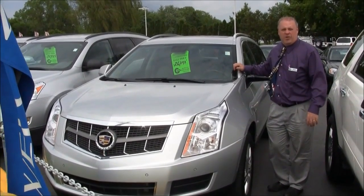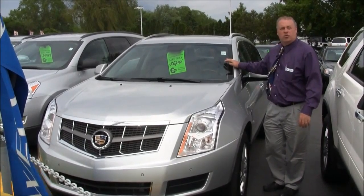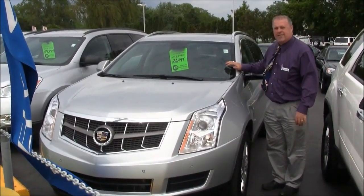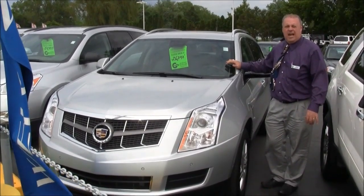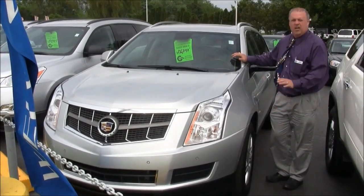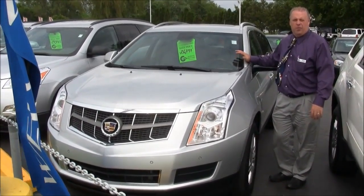Good afternoon folks, Mark Swanson here at Hank Graff Chevrolet. Got this beautiful 2011 Cadillac SRX on sale for $26,797, 47,000 miles, full leather, premium wheels — a beautiful vehicle for the SUV, perfect for putting the family in it.